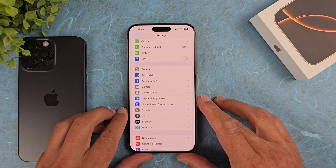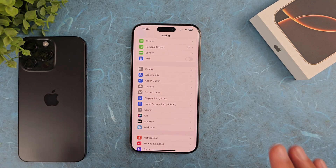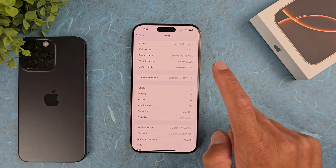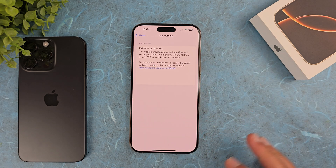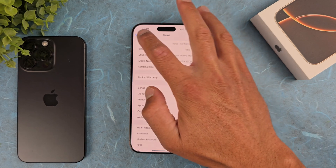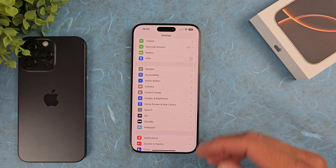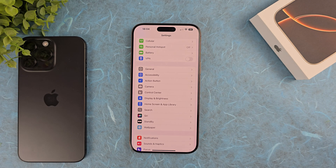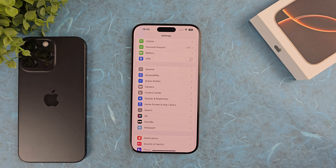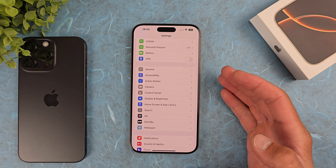I just can't believe Apple doesn't address this issue. I want to show you again that this device is running iOS 18.0, the stable official version for this device. As the whole internet claims, this is a software issue and Apple will fix it with an update. I'm still not sure when this update will arrive, but I'm impatient to install it.